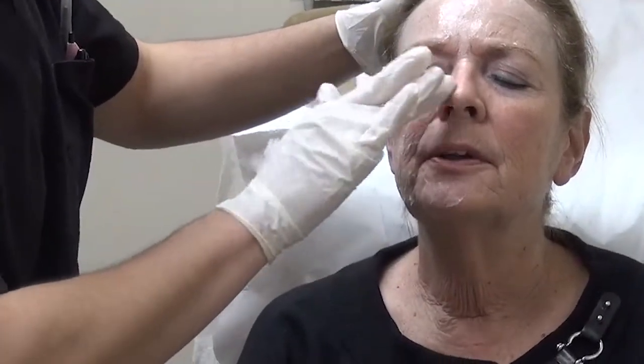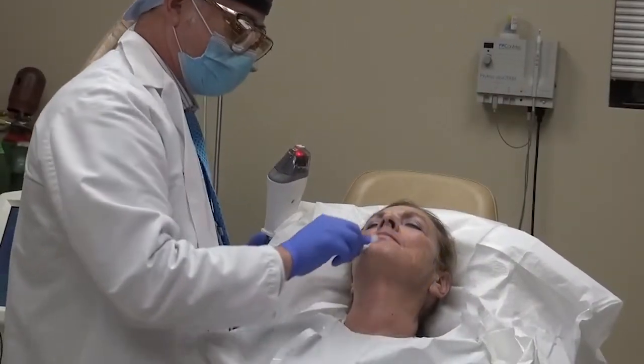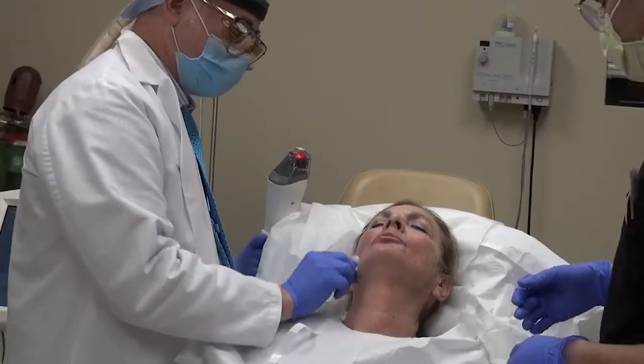When we treat melasma, which is very superficial pigmentation, it hardly hurts at all. When you're treating acne scarring, it's a little bit more painful, and we often give pain medicines, use cold air, ice, vibrators, and other things to lessen the pain.